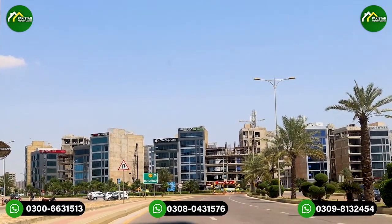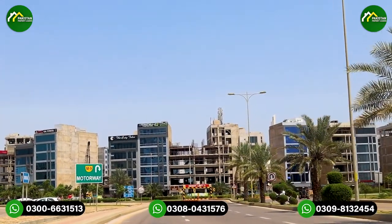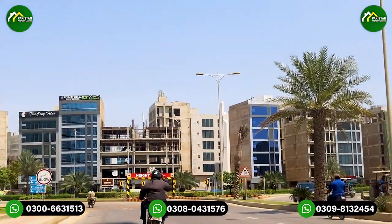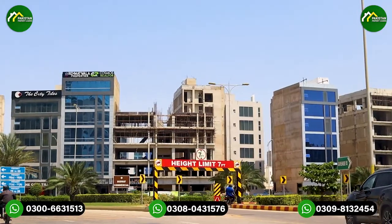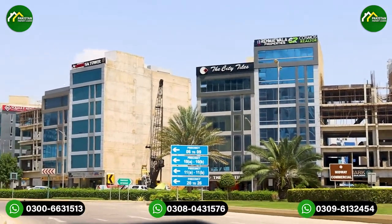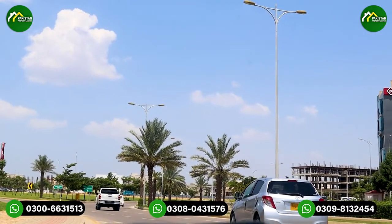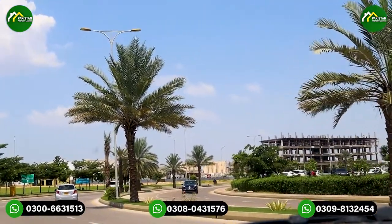There are different office options available for installation. On a cash payment basis, you can move into offices on the first or second floor. The first floor has an average rate of 14,000 to 15,000 per square foot, and the second floor has rates of 13,000 to 14,000. As you go higher, rates come down. On the ground floor, the commercial unit size is approximately 950 to 1,000 square feet, providing good rental income.